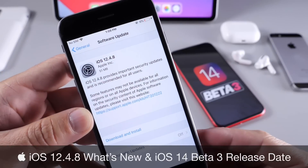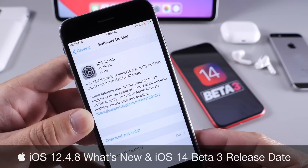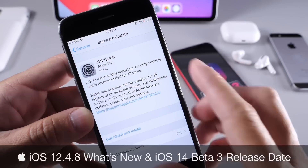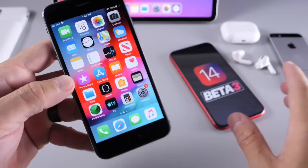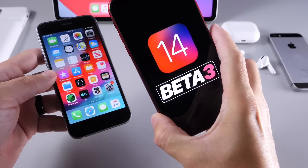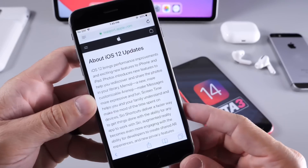We've seen Apple do this in the past where they continue to update iOS 12 with the latest security patches and improvements. This is of course good for all users running iOS 12. Today in this video we're also going to be talking about iOS 14 Beta 3 and the expected release date for that beta.